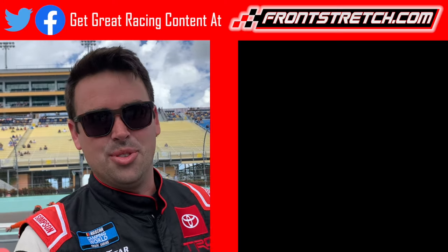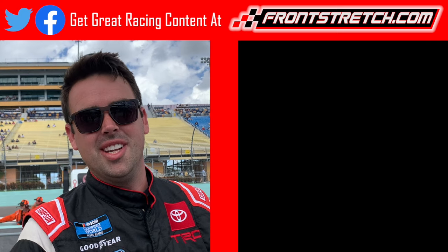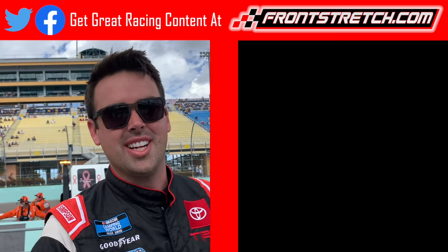This is Timmy Hill, driver of the 56 Toyota. Make sure to hit that subscribe button and check out the videos beside me, and visit runstretch.com for more racing content.